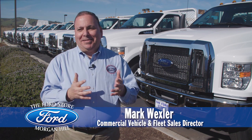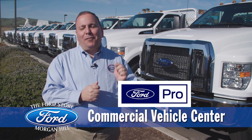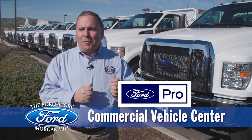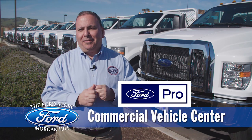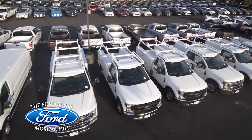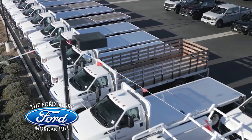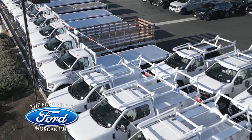I am very excited today to announce that the Ford Store Morgan Hill is now an officially certified Ford Pro Commercial Vehicle Center. As you can see, we are stocked full of work-ready up-fit trucks. We now have the largest Ford commercial up-fit truck inventory in the Bay Area.